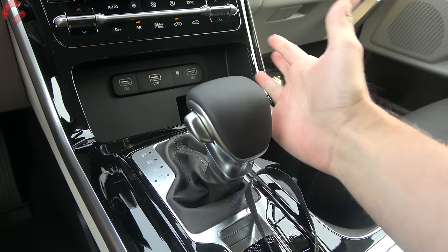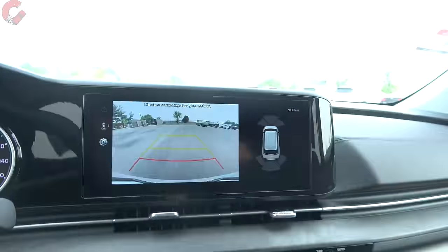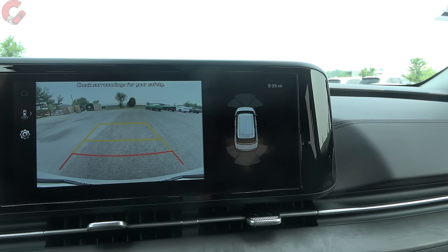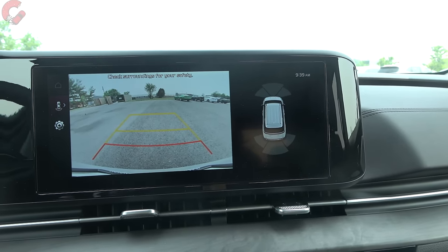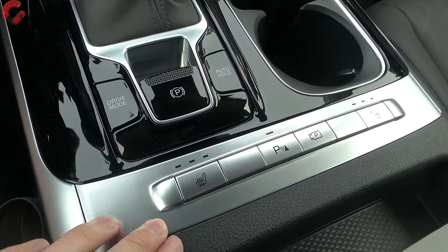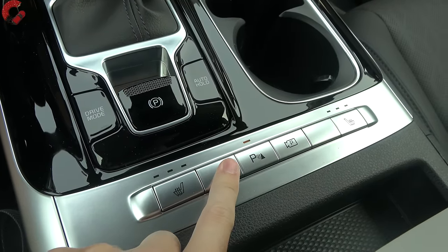Moving on to the shifter — traditional style pull back for drive, bump to the left if you want to shift manually, but there are no paddle shifters on the steering wheel. Going into reverse, you get a traditional backup camera with active trajectory. Off to the side there's a visualization for the standard rear parking sensors on all trim levels. The EX trim adds front parking sensors, and the SX and above gets a 360 camera. Right behind that you have your electronic parking brake with brake hold. The driver's seat has a three-stage heated seat, included on the LX with seating package and above. Seat ventilation is available if you upgrade to the SX trim level.